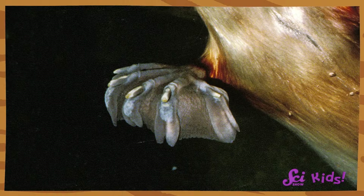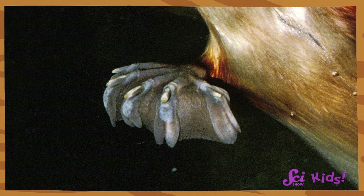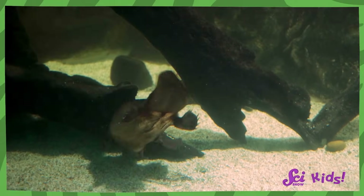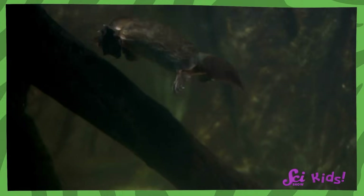If platypuses look like a combination of a duck and a beaver, that's actually perfect for them. Platypuses live in a place called Australia, and they spend some of their time on land and some of their time in the water. And because they find their food in streams and rivers, they have special body parts to help them out. Take another look at the platypuses' feet. Do you notice anything about their shape or their structure? They're webbed like a duck's feet.